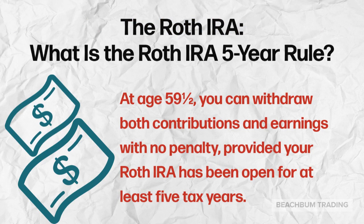Another consideration in selecting your retirement account type is what is called the Roth IRA 5-Year Rule. Your Roth IRA has to be open for at least 5 years for you to be able to withdraw your earnings at no penalty. Therefore, it is often advisable to open a Roth IRA account as soon as possible.